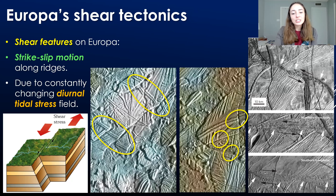Moving to shear features — these are basically the same as strike-slip faults on Earth. Strike-slip faults are faults where instead of a block dropping down like a normal fault or going up like a reverse fault, you get a side-to-side movement. This is called shear stress, and we can observe shear stress on Europa's surface based on the offset of surface features.